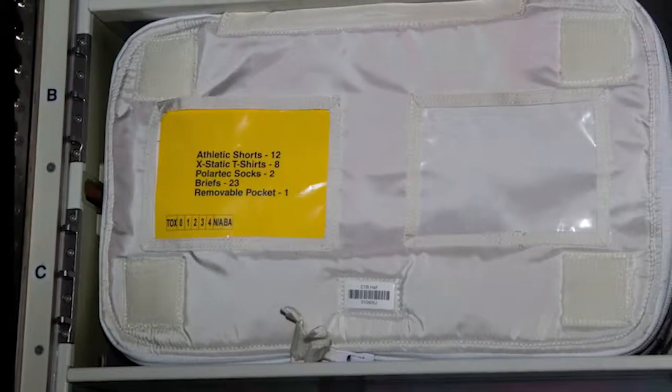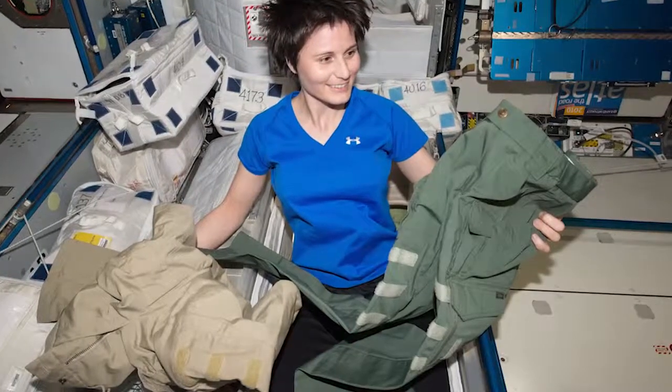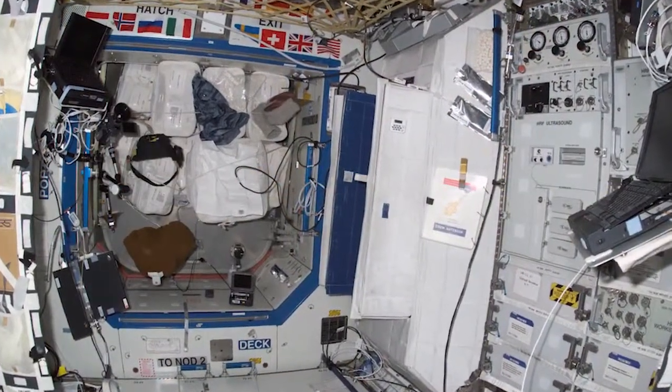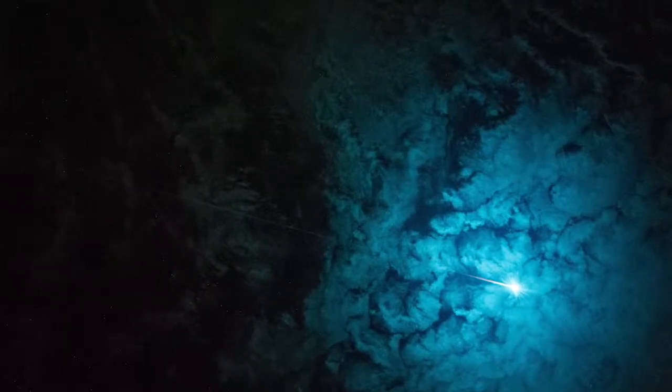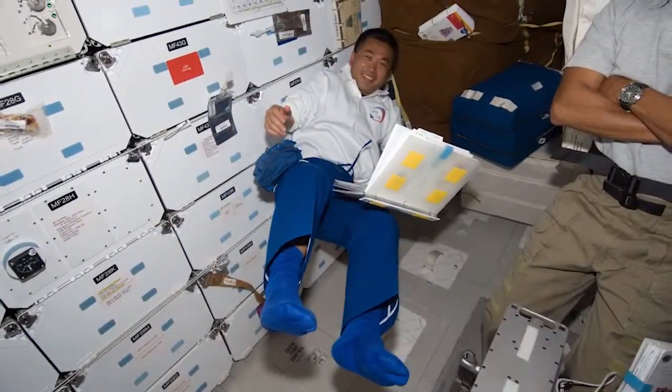New clothes for astronauts will typically arrive on a cargo flight months before their spaceflight begins. The old clothes from crew onboard get packed into those same cargo ships and burn up in the atmosphere. There's also been research to study germ-resistant fabrics to help clothes last even longer.